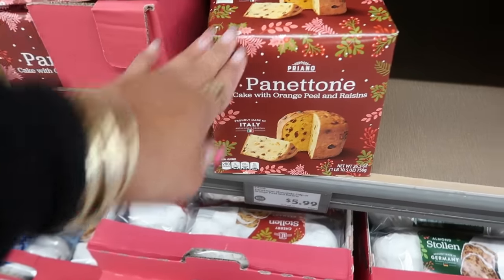Boneless spiral sliced hams are $4.29 a pound — a small one here is about $15.70 for nearly four pounds. Honey hams are $9.68 a pound. Bone-in turkey breast is $1.49 a pound — a seven-pound one comes to $10.61. Butterballs are $1.07 a pound.